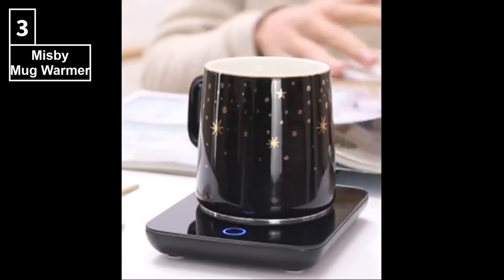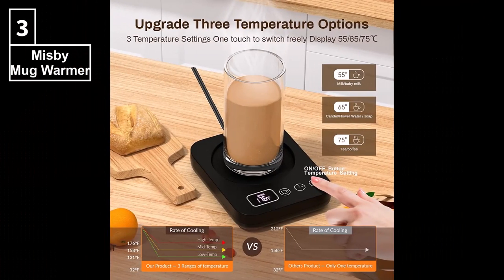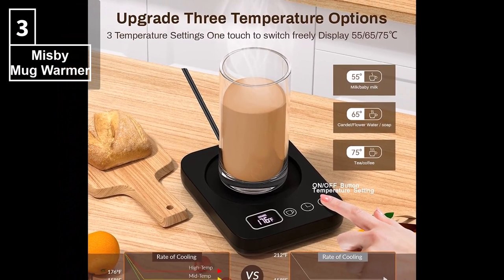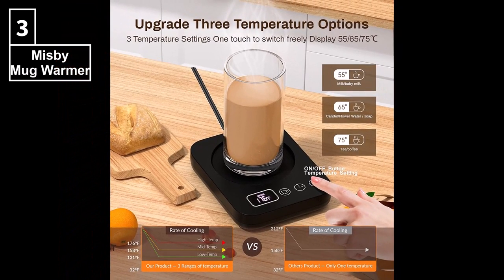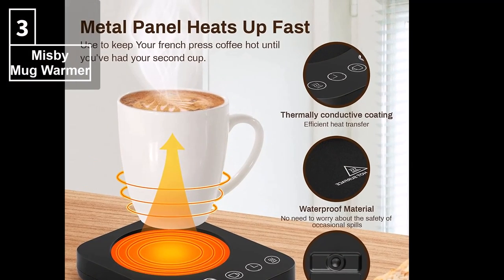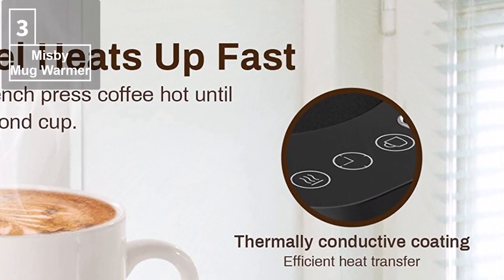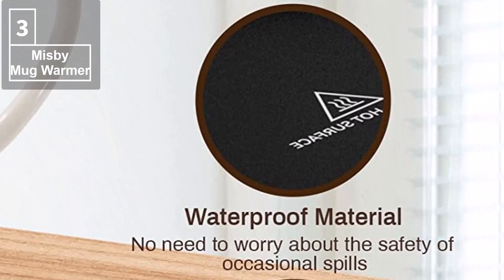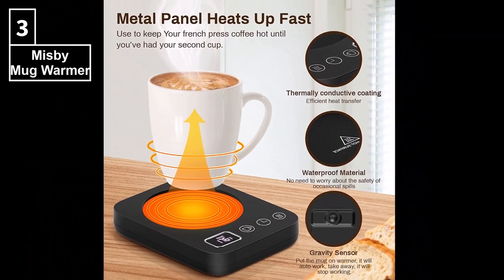This upgraded version of the Miss Buy Coffee Mug Warmer heats up fast. It is extremely easy to use, with three temperature settings from 130 to 180 degrees Fahrenheit. The TouchTech controls and LED display design let you know the temperature you want to warm your beverages, making the cup warmer plate more convenient and intelligent. Thanks to its premium metal panel, it is heat-resistant and fire-resistant, and with its waterproof function, you do not need to worry about safety concerns for occasional water spills.